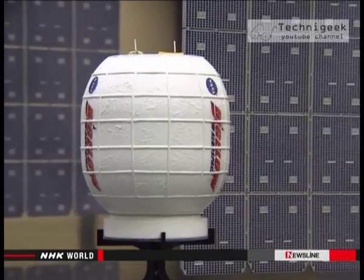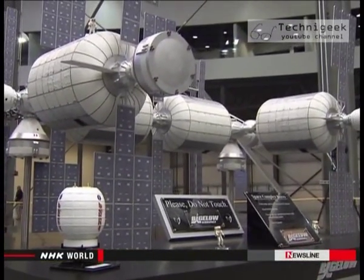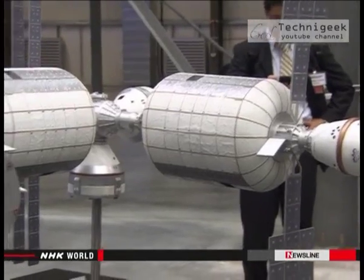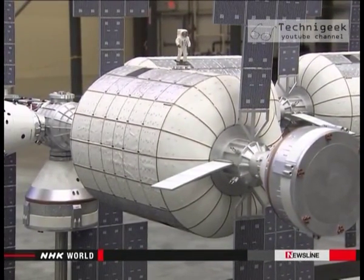NASA officials have welcomed the concept, suggesting a willingness to make use of privately developed technology for other uses, including possible missions to Mars. They will spend the next two years testing the safety and functions of the module.